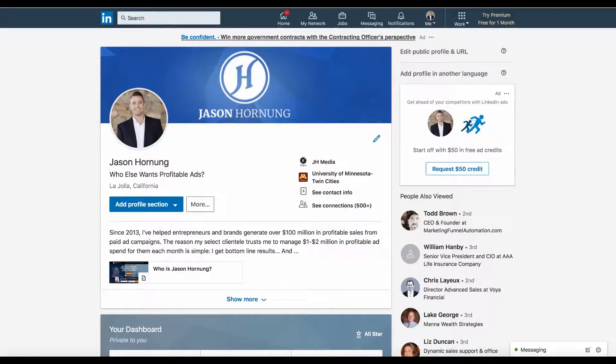I'm shooting this video to walk you through how I have my LinkedIn profile set up and explain how I would recommend that you set it up to give you the highest chance of closing new business from people that are checking you out online. It's the end of 2018 when I'm shooting this, so things may have changed.